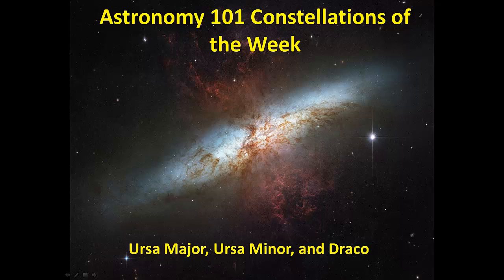This week's constellations: Ursa Major, Ursa Minor, and Draco.